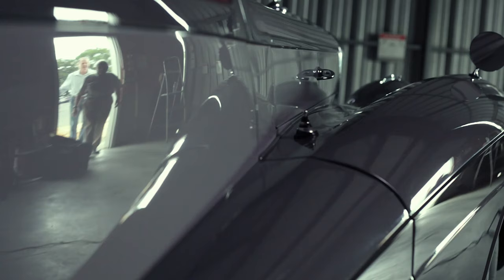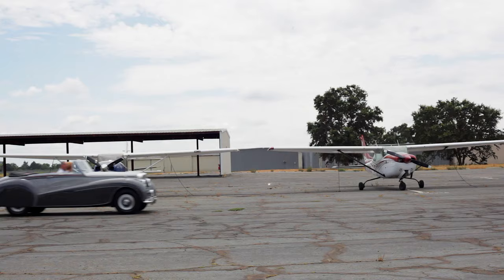My name is Chris Clark. I'm an automobile consultant assisting the owner of this wonderful 1952 Bentley, which is going to be offered for sale.